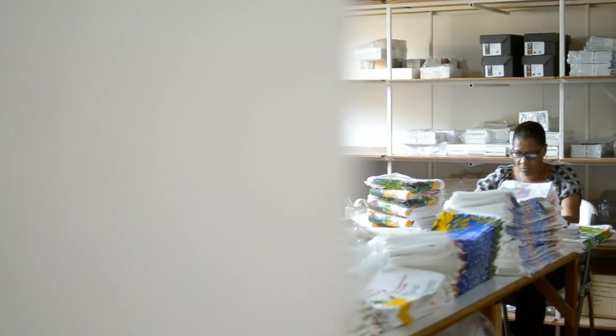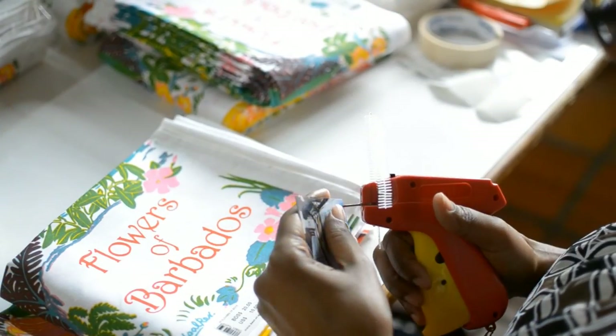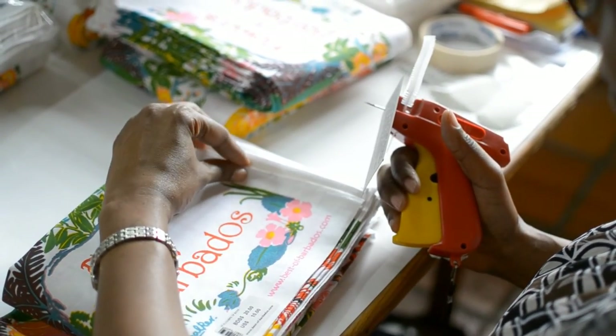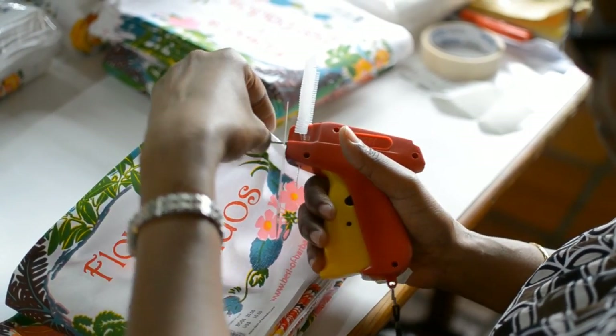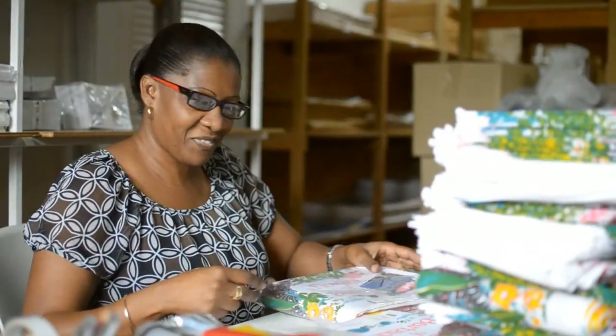Here they pass through a quality control check for the final finishing touch: a drop tag proudly displaying a badge of the screen printing in action, with 'Made in Barbados' and a personal message from me as to their authenticity.